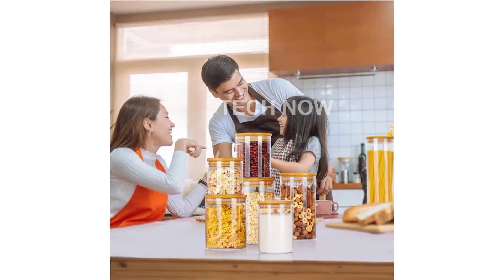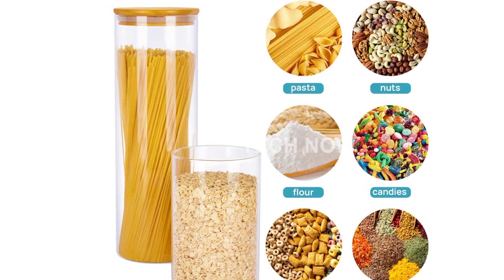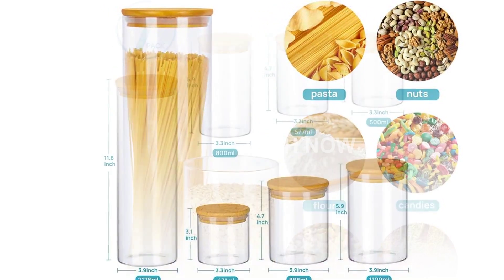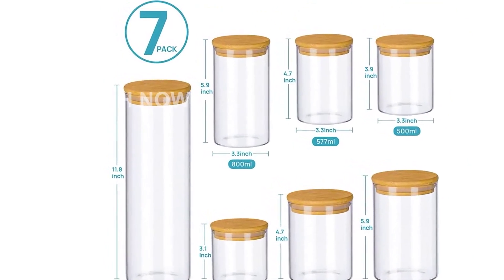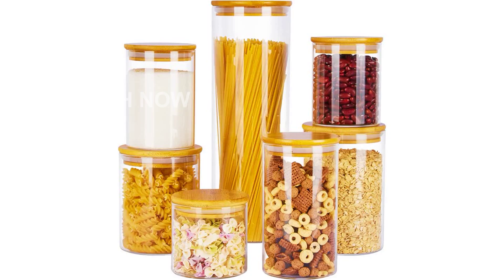With over 942 customer reviews and a rating of 4.5 out of 5 stars, the Vtop Mart glass food storage jars have become a popular choice among kitchen enthusiasts. They are currently ranked number 5,074 in the kitchen and dining category, and are also listed as the 23rd bestseller in food jars and canisters.